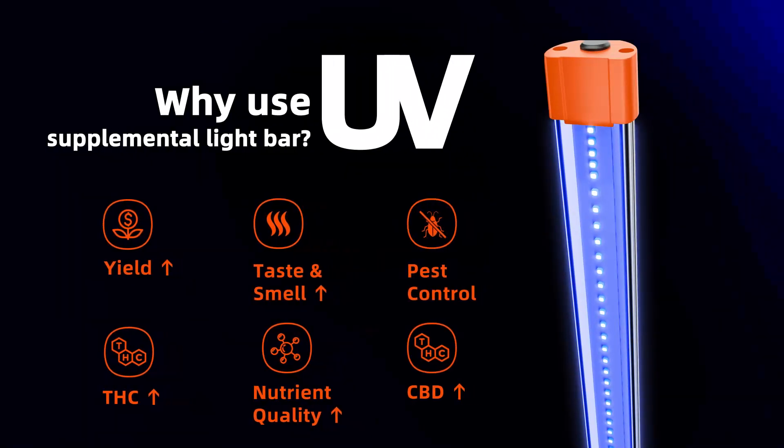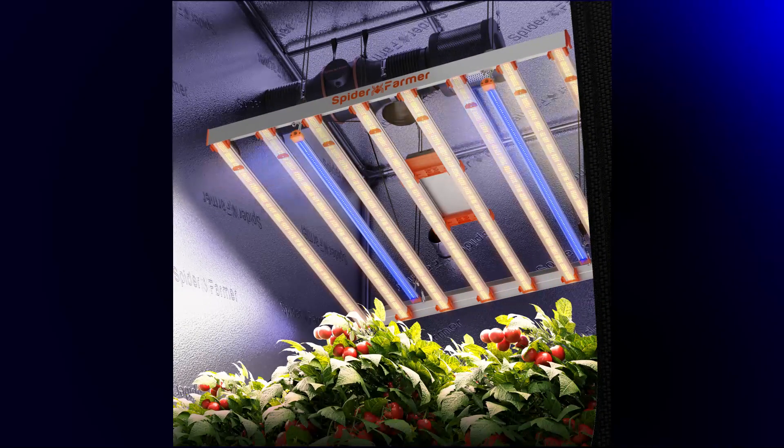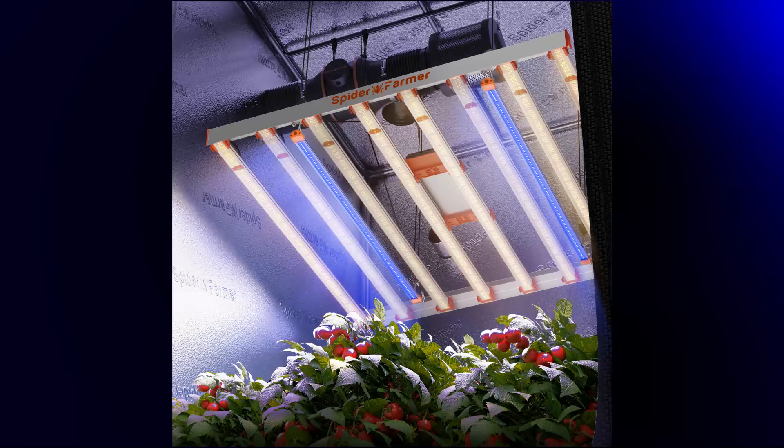First, let's get to know the UV Grow Light. UV Grow Lights enhance THC, CBD, and yield, improving nutrients, taste, and aroma. Ideal for indoor growing, especially during flowering and fruiting stages.